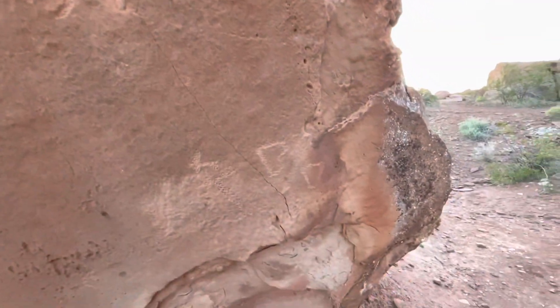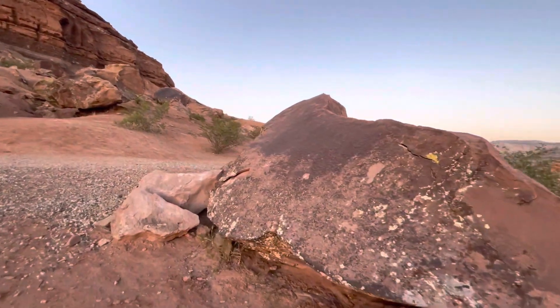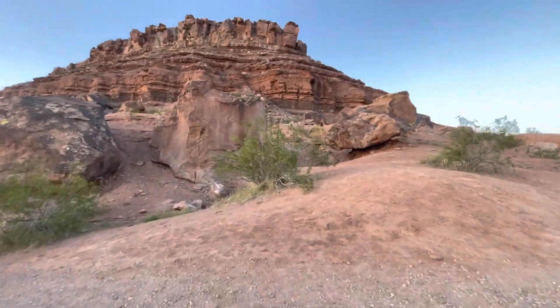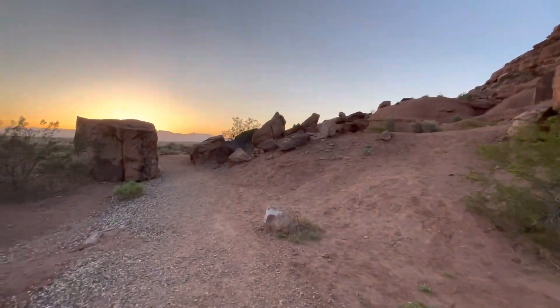Looks like you've got a couple of things pecked into this rock. I'll follow this trail and see where it goes.